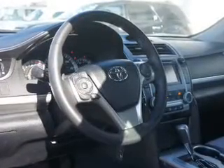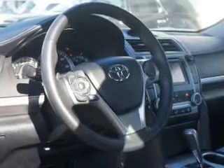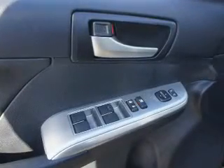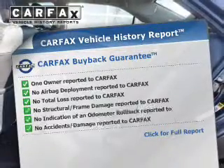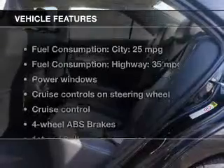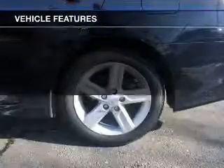The powertrain includes front wheel drive with an efficient four-cylinder engine connected to a smooth shifting six-speed automatic transmission. The anti-lock braking system will help deliver you safely to your destination. Carfax is offered to provide you with peace of mind. And with these notable features, you won't want to miss out on the opportunity to own this amazing ride.